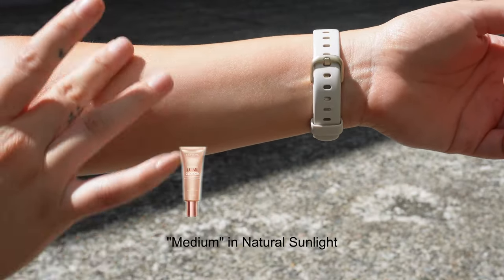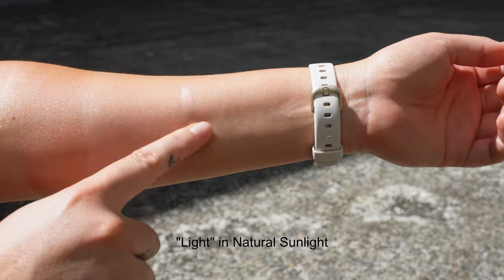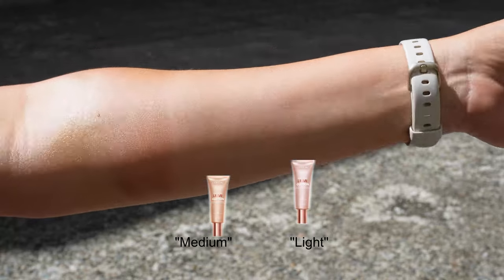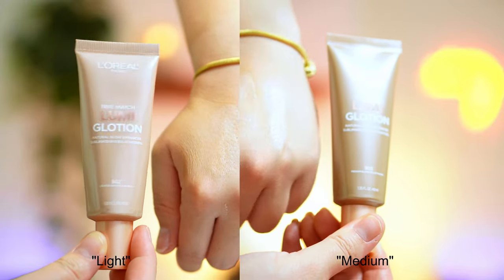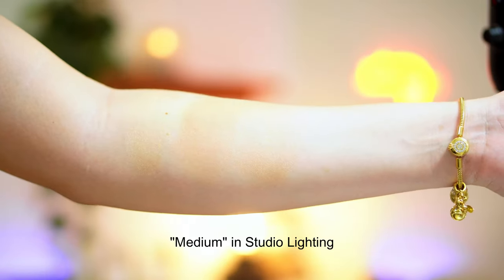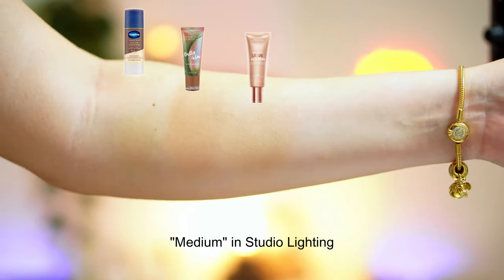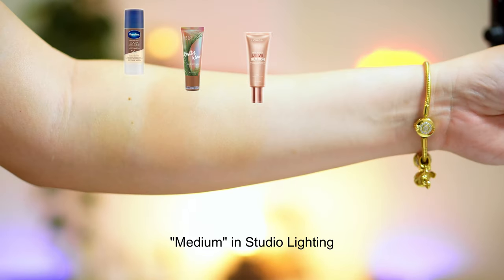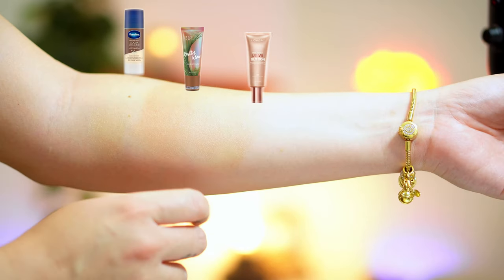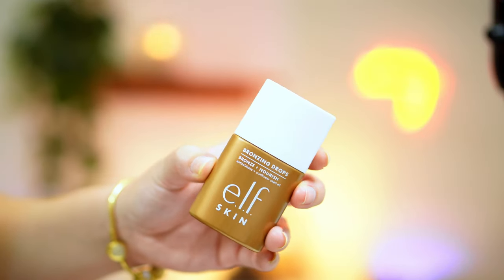The next one is the L'Oreal True Match Lumi Glotion in the shade medium. There is a deeper shade and a lighter shade — I actually have the lighter shade, which is more for non-summer days or when I'm not tan. On one side is the light shade and on the other is the medium shade. When it comes to glow you can't really tell the difference — the light shade is just slightly more pink than the medium. This shade is very close to my current skin tone, but the glitter particles are more pink than I thought. Right now the most glowy one is the Glotion — the glitter specs are so much more fine than the Vaseline one.